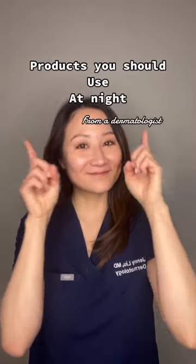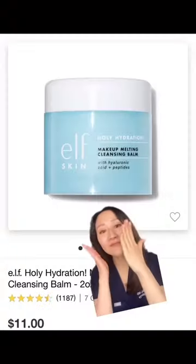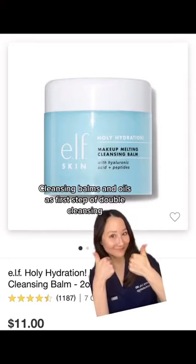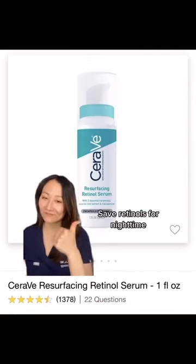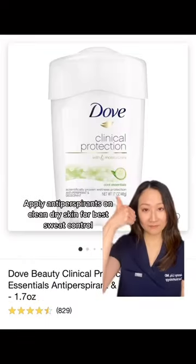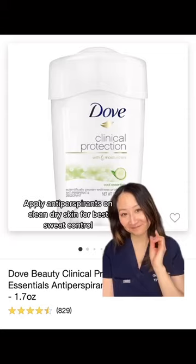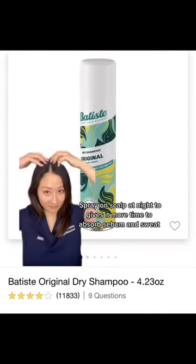Products you should use at night: cleansing balms and oils as the first step of double cleansing. Save retinols for nighttime. Apply anti-perspirants on clean, dry skin for best sweat control, and spray on scalp at night.